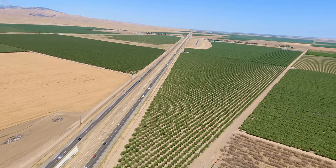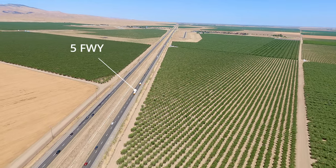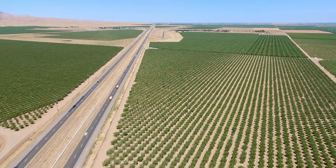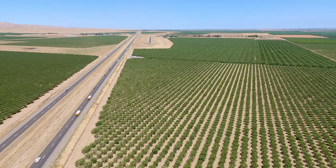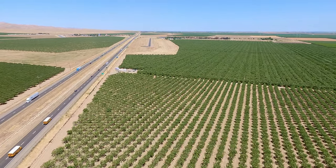Harris Ranch is located smack dab in the middle of the Central Valley, so it gets hot and windy. Bumpy flights into here can be expected in the summer. Harris doesn't have any automated weather, but you can always use Lemoore Naval Air Station's ATIS, located about 15 miles east, to get an idea of the wind conditions.